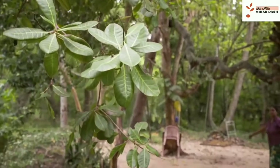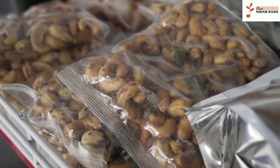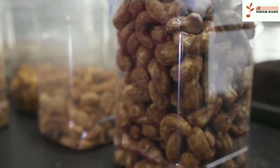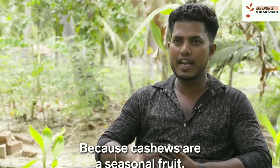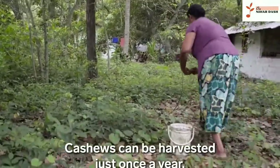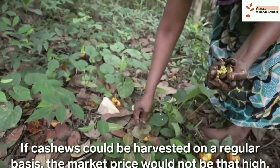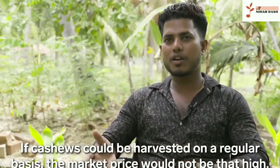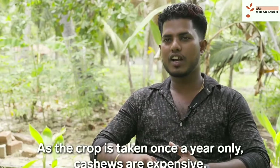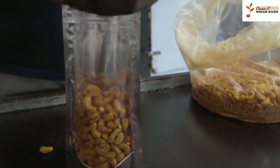Cashews can only be harvested once a year. Growers like Lahiru save a portion of the nuts in stock so that they can continue making a profit in the months ahead, but it comes at a steep cost — just stocking the nuts costs Lahiru more than $65,000 each year. This causes prices to fluctuate year-round. In December, Lahiru's supply has decreased, so prices typically increase.